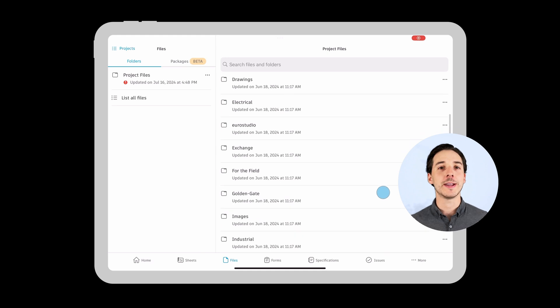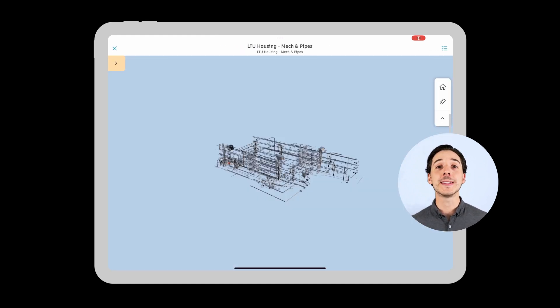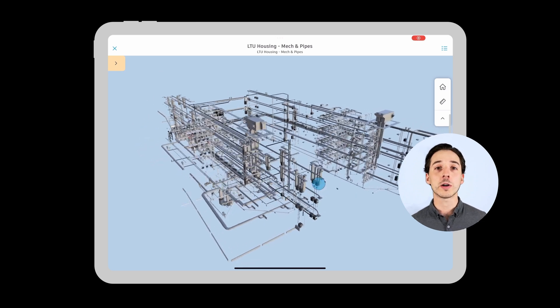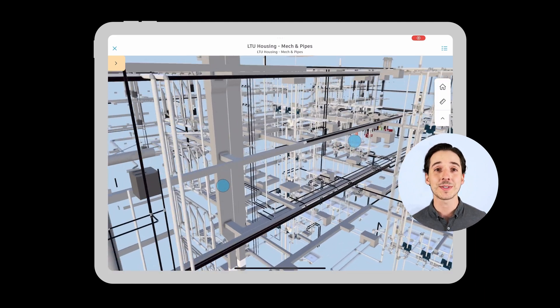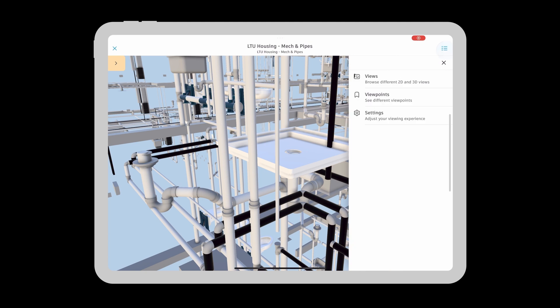These models can be viewed and interacted with on web and, more importantly, can be accessed out in the field using the Autodesk Construction Cloud mobile app. No longer are 3D models limited to those with dedicated licenses to design authoring tools and a beefy computer. The ability for the whole team to access models on both web and mobile helps streamline the construction process and prevent costly errors.